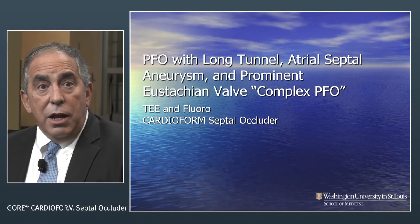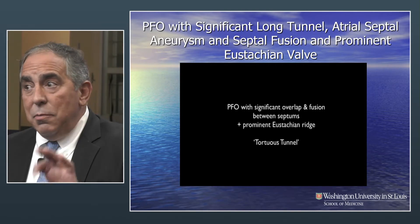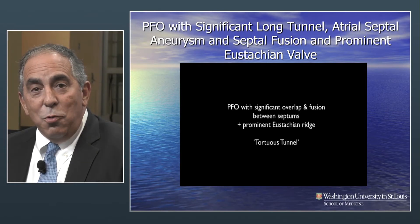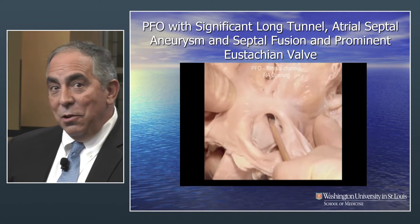Long tunnel atrial septal aneurysm, complex PFO. This is an anatomical study, obviously post-mortem. We'll see what it looks like because we're used to seeing the images, but we don't often see what the anatomy looks like.